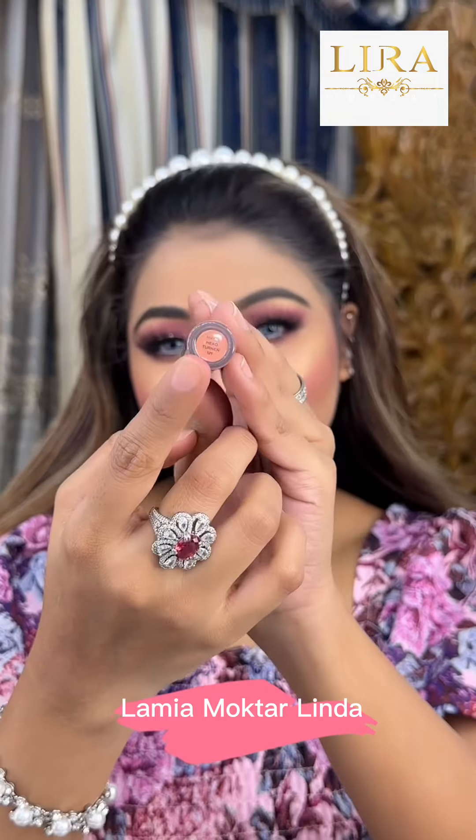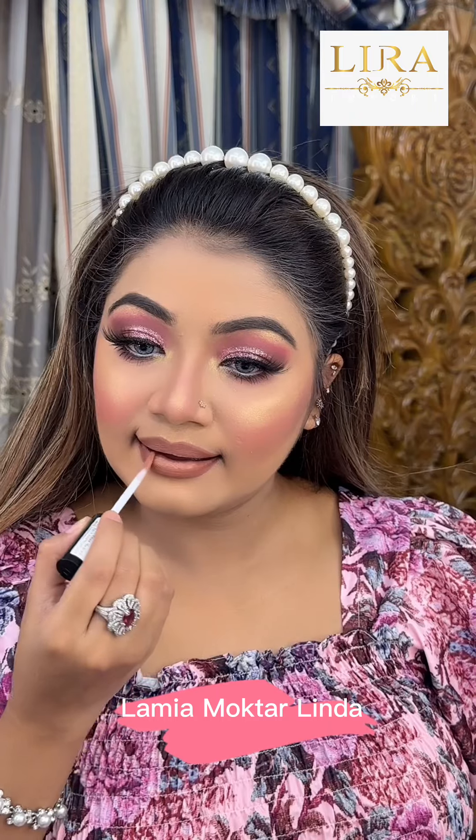And to finish, we apply a matte lipstick. We can draw a brown lip liner first.